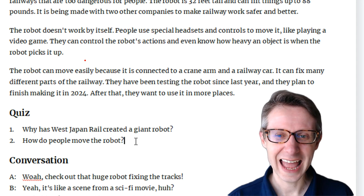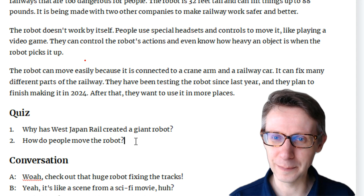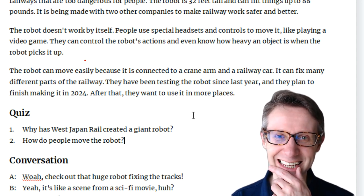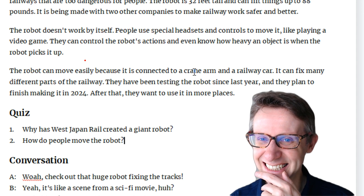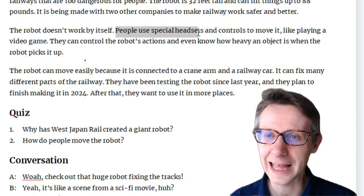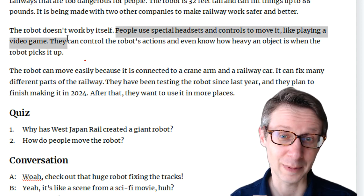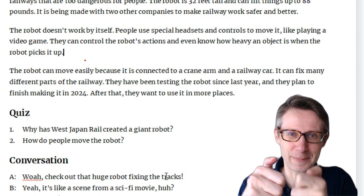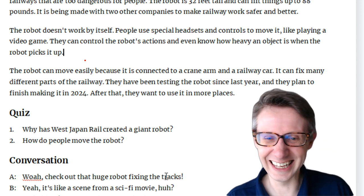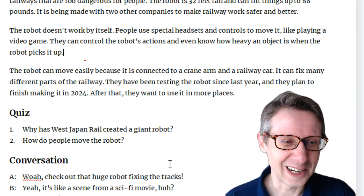Number two: How do people move the robot? The answer is right here — people use special headsets and controls to move it, like playing a video game. It's a giant robot. You don't want to make a mistake. Wow.